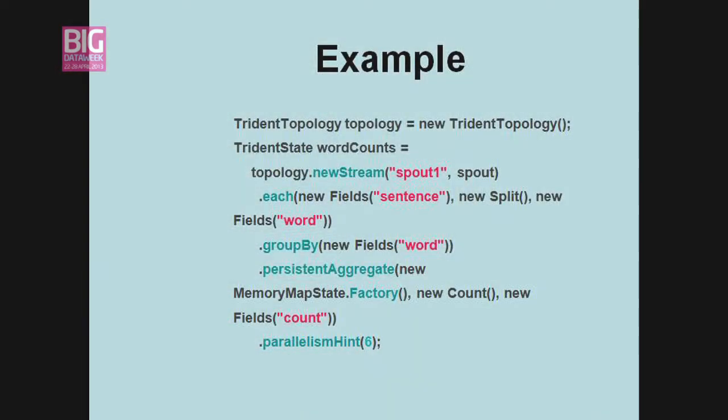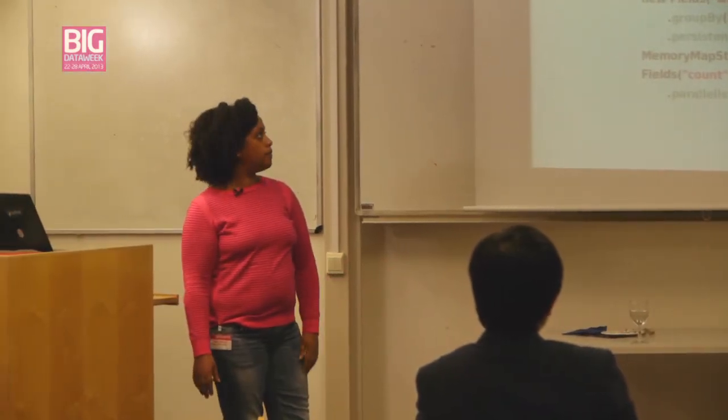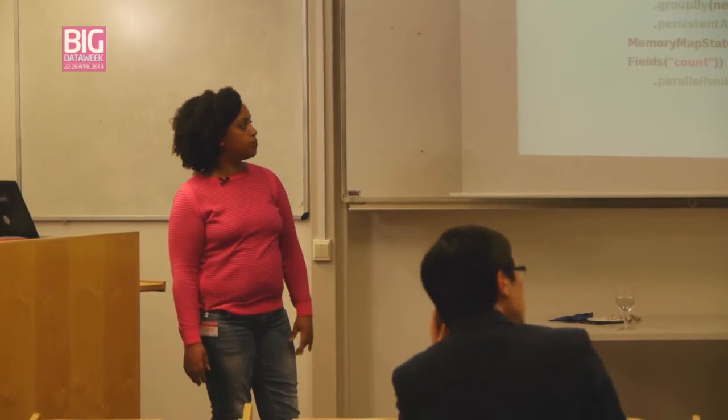This is an example of a topology for Trident — a word count topology. It's very simple. Before Trident, you used to have to write quite a lot of functions to do this; each line would have been a function. Now you've got less than 10 lines and you can do word count in real-time. The word count comes in as endless streams, and after this you can write it to a database or throw it away. You can get a new field which is the sentence, group by a splitter, group by a word, and do a count — pretty much like MapReduce, but in real-time.